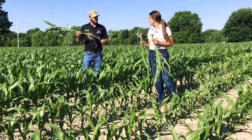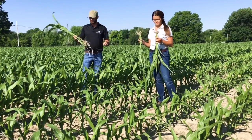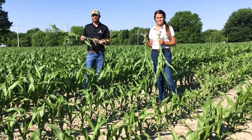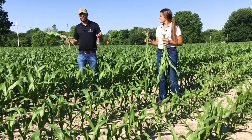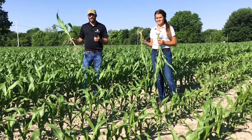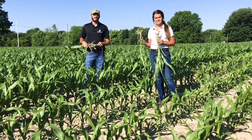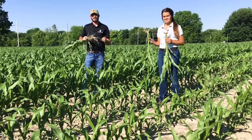We started noticing growth stage differences back at V5 — pretty early. Banding was kind of a thing of the past, but I think it's starting to make its return as part of the future, because placement is key. The nice thing about banding — whether you're a no-till or conventional till guy — is being more accurate with that application and putting it exactly where the plant needs it. It makes huge differences and I think it's a win-win for any farmer. This is our first year of the study, so we don't have yield results yet, but stay tuned.